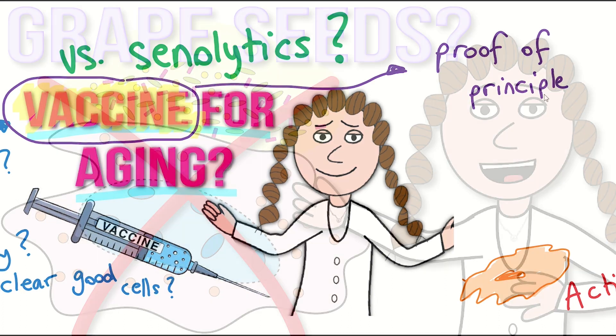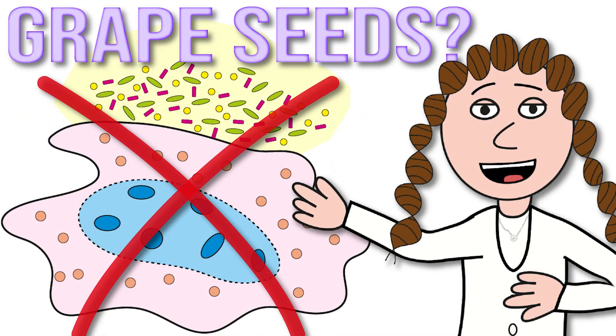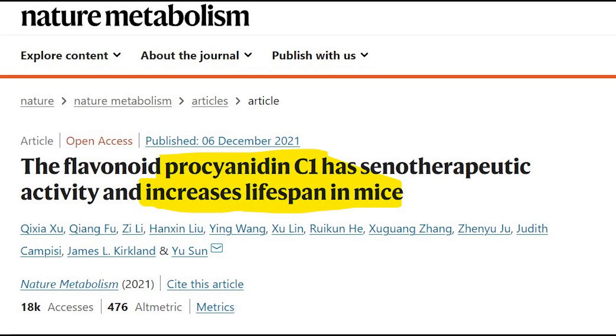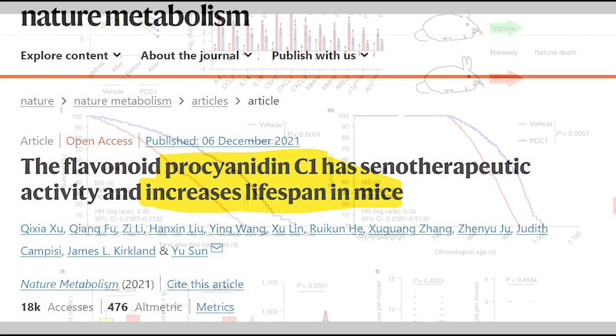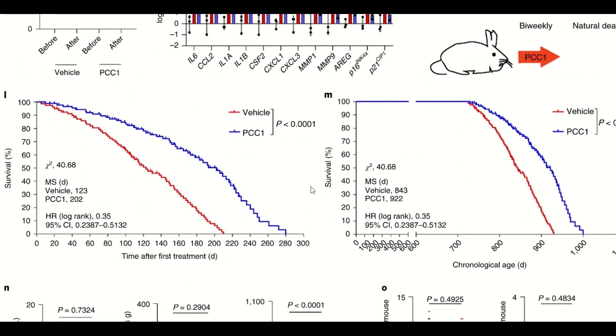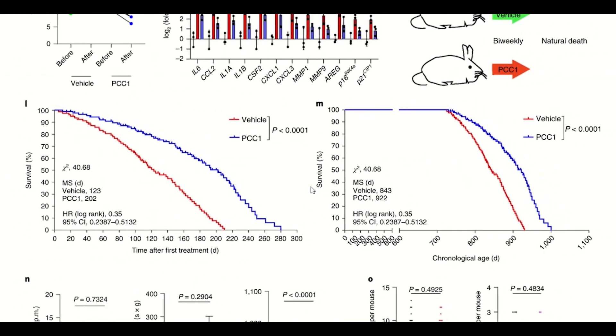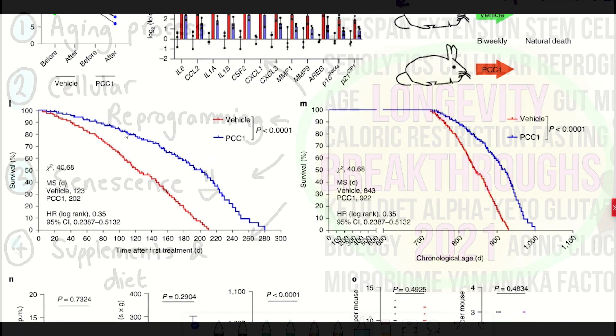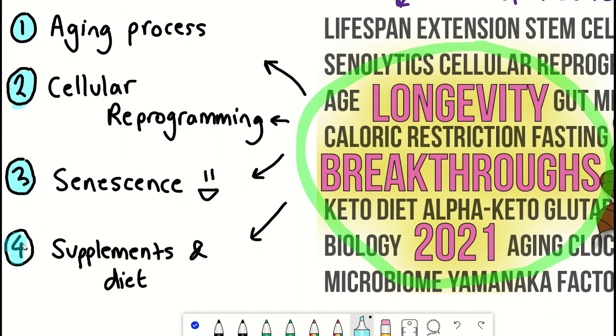Speaking of which, this year led to the publication of a new senolytic discovered in grapeseed extract — Procyanidin C1 — which when given intermittently to old mice extended their lifespan, as you can see here. It will be interesting to see this followed up in human clinical trials. This latter study technically also falls under the category of supplements and diet.